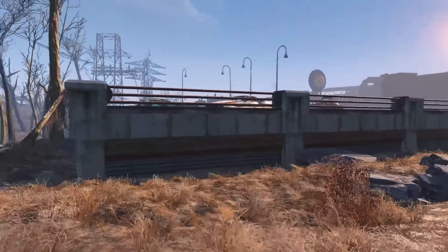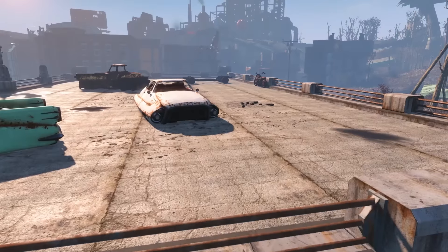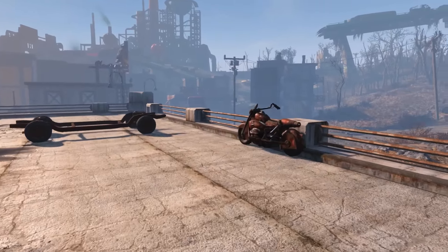If you want to see this Easter egg for yourself, travel to Lexington and follow the path that you can see on screen right now. So what is the Lone Wanderer motorcycle referencing? Well, of course, it is referencing the protagonist in Fallout 3.